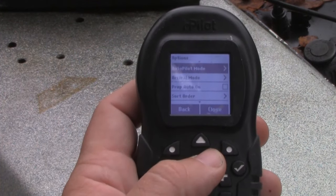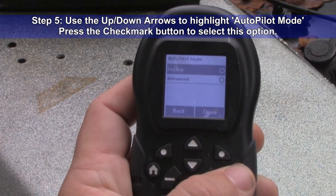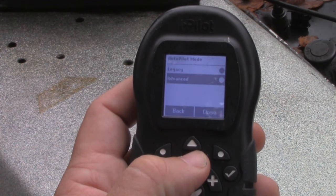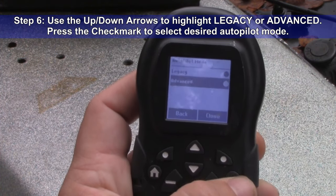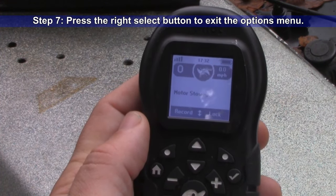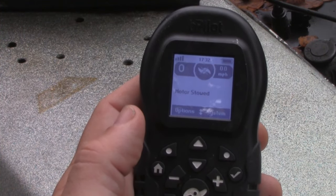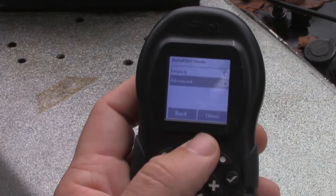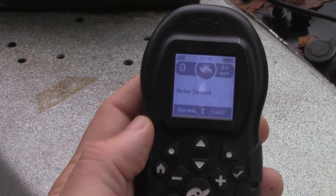At the very top of that menu is "Autopilot Mode." Hit the check mark on that and it's going to allow you to select either Legacy or Advanced for your autopilot mode. Pick the one that you want, press the arrow key, and then press the right select button to close out the menu. Once that's complete, your autopilot mode is selected and your trolling motor will act accordingly. I prefer it on the Legacy Autopilot mode for drifting.